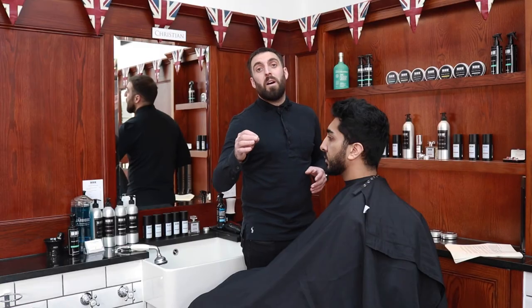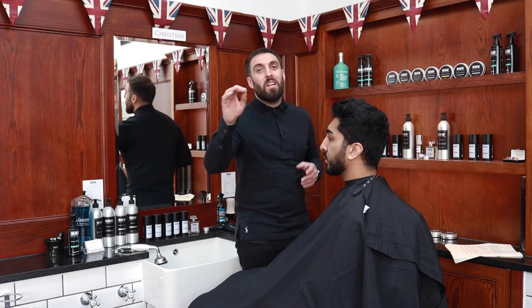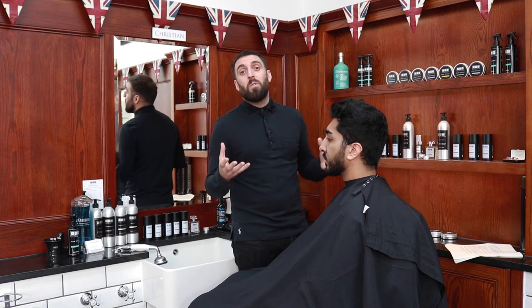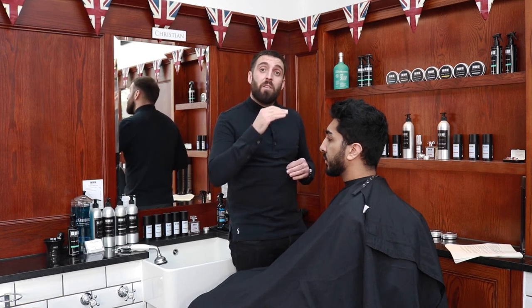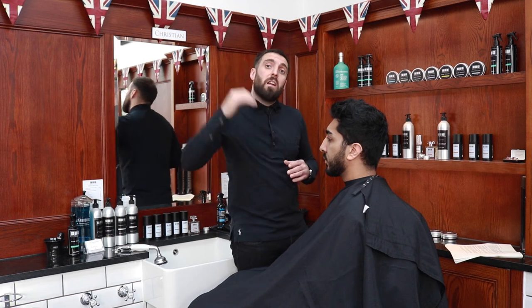The Skin Fade is a 45-minute service and is the tightest of fades around. The reason it's 45 minutes is because of the amount of detail and precision involved. It's blended right from the skin to whatever length you desire on top.